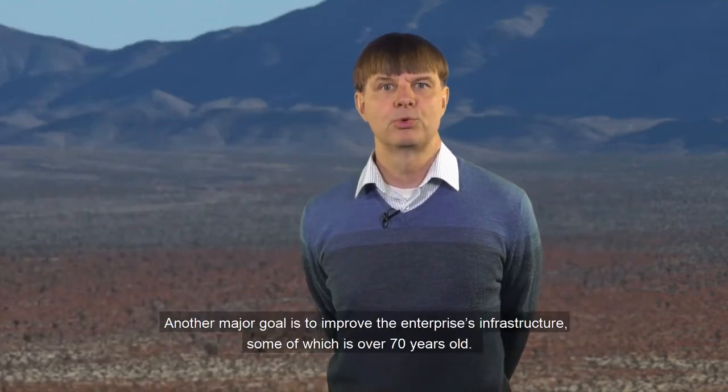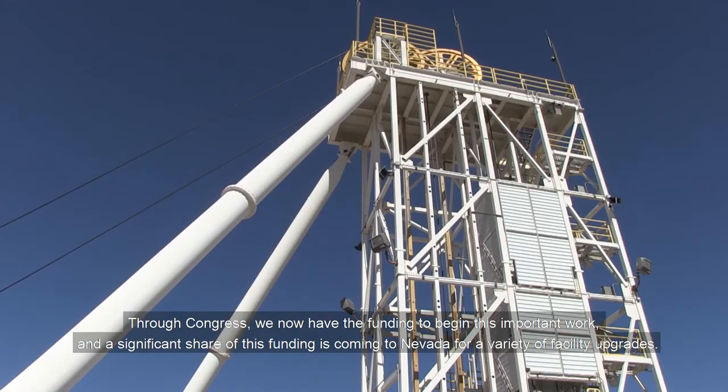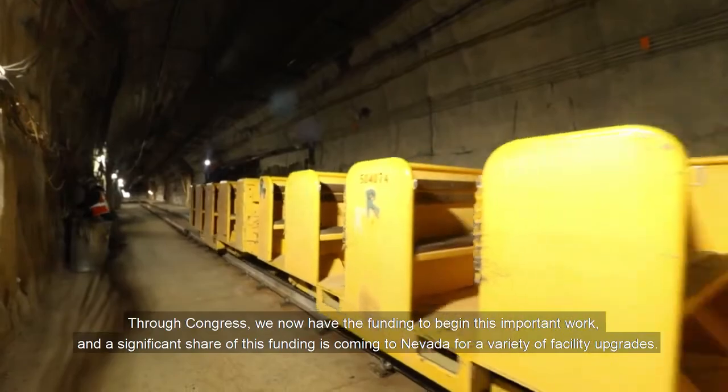Another major goal is to improve the enterprise's infrastructure, some of which is over 70 years old. Through Congress, we now have the funding to begin this important work, and a significant share of this funding is coming to Nevada for a variety of facility upgrades.